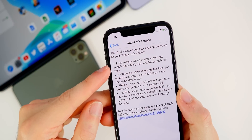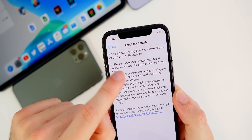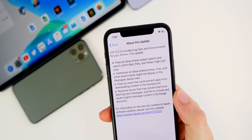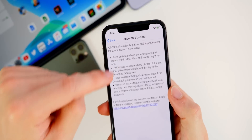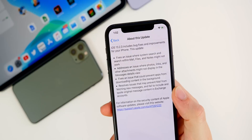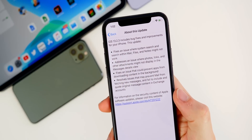Apple's release notes say it fixes an issue where system search and search within Mail, Files, and Notes might not work. They reference Files rather than Messages specifically, so I'll be curious to see if that's also been fixed for Messages. But the core search functionality issue across the system should be resolved with this update.